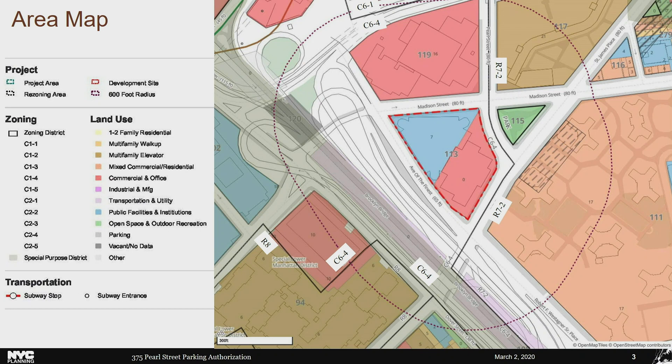There is an R7-2 zoning district east of the development site with C1-5 commercial overlays. Further north is a C6-1 zoning district. Areas south and west of the Brooklyn Bridge are located within the Special Lower Manhattan District. The development site is surrounded by a mix of uses, including One Police Plaza to the north and NYCHA's Alfred E. Smith Houses to the east. The area is well served by public transit, with the Brooklyn Bridge City Hall station served by the 4, 5, 6, J, and Z trains, and the Fulton Street station served by the 2 and 3 trains. Several local and express bus routes serve the area but do not run along Avenue of the Finest, where the garage entrance is located. There are also no bike lanes on this street.